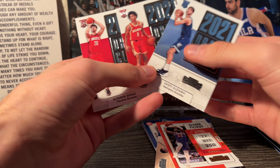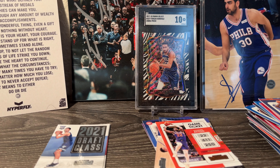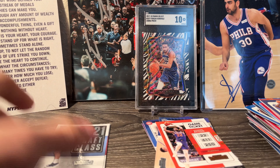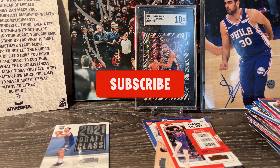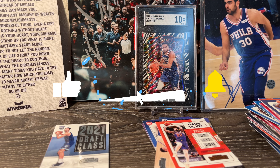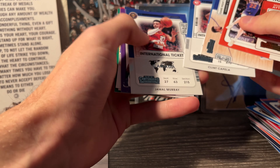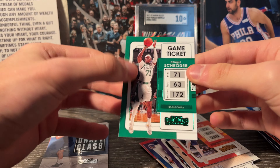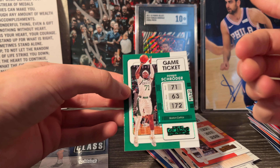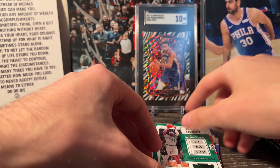So not too bad - we got some nice draft class cards and some solid rookies, but nothing too crazy. We were looking for those autographs of big name players, but from three retail packs, not bad rookies to get. Hope you guys had a great time watching - if you made it this far, make sure to like, subscribe, and comment down below your favorite card. I'm gonna go with the Schroeder color match - the green on green for the Celtics looks really good. Let me know down below in the comments what your favorite card is. Hope you guys are having a great day, and I'll catch you later - peace!